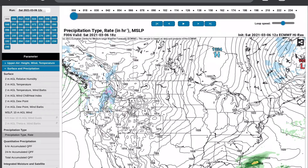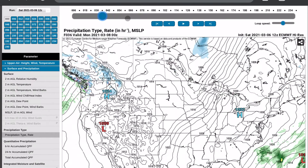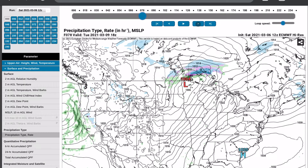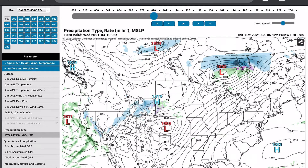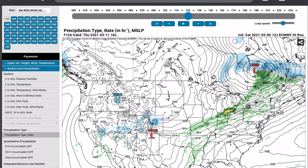Starting off with the simulated radar on the European model — over the next day or two there's really not much happening, we practically have a blank map in the US. After this clipper system in the north we have another one right behind it, really not a lot of moisture here, just some moderate rainfall in spots.